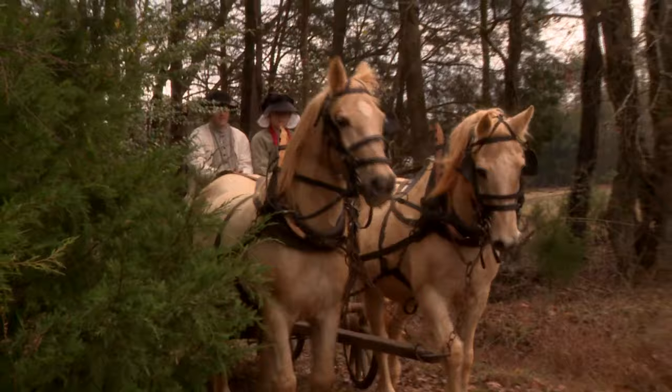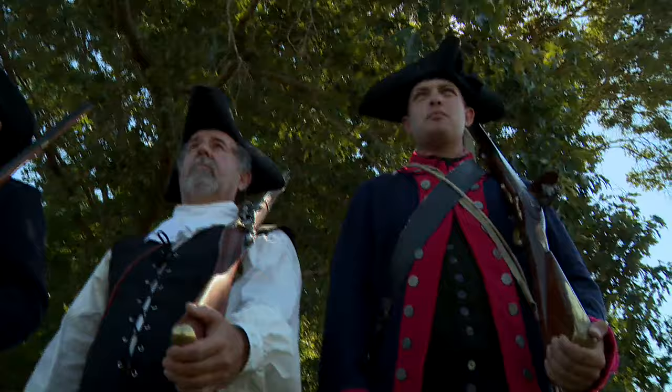These men and women were hardworking, religious, and independent. They didn't know they would be fighting a war for independence sooner rather than later.